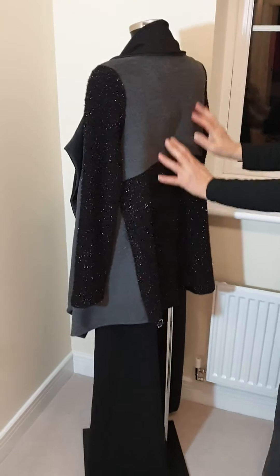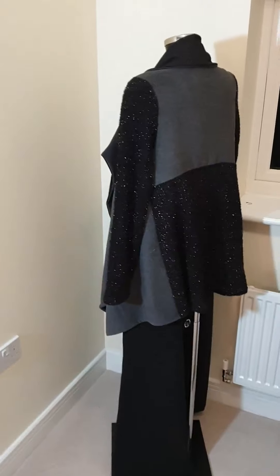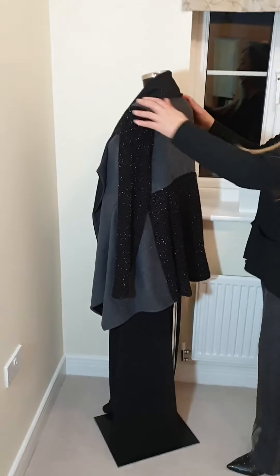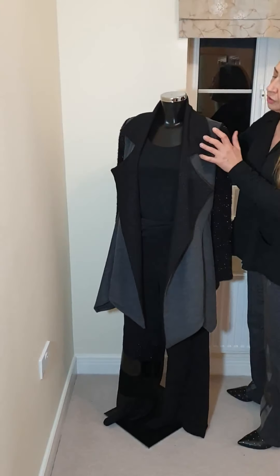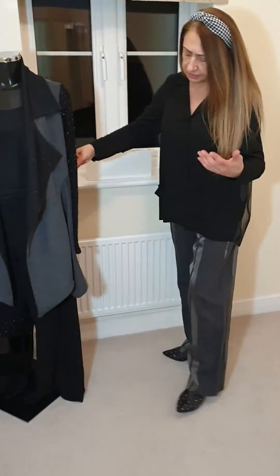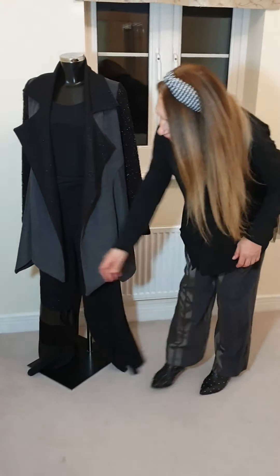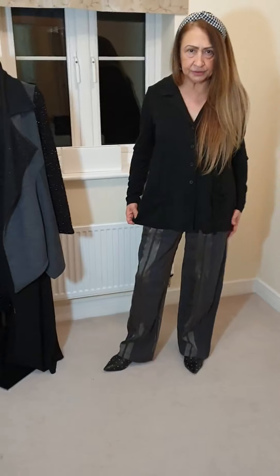And the other back, as you can see, it's half grey and all this beautiful sparkle. It fits beautifully. There's only a small left in this jacket — I think it will go from a 10 to at least a 12. For the trousers, I've got a couple of sizes — a small and a medium.